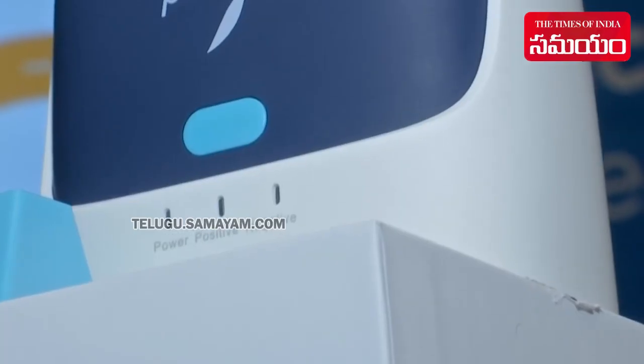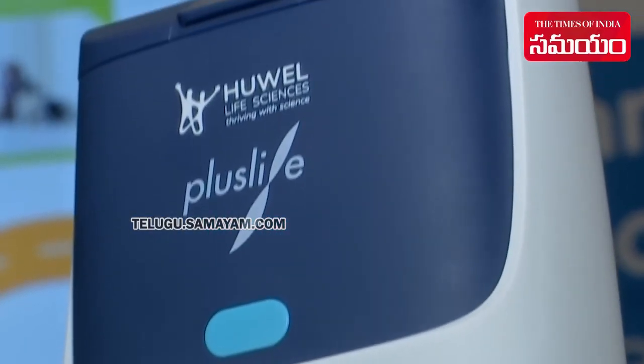How much time will it take? It takes around 30 minutes to perform the test.